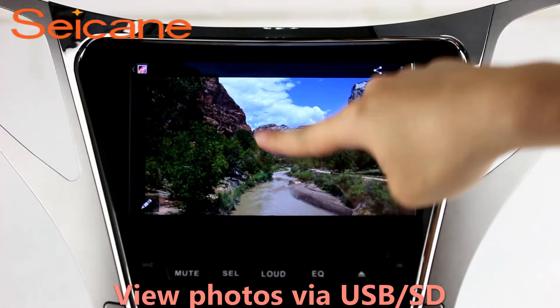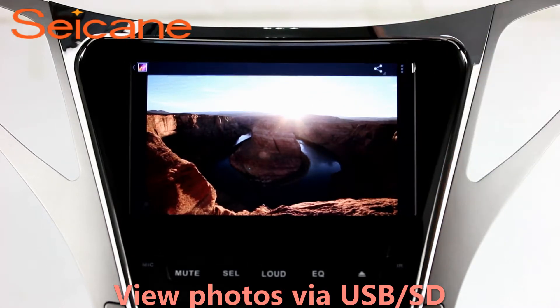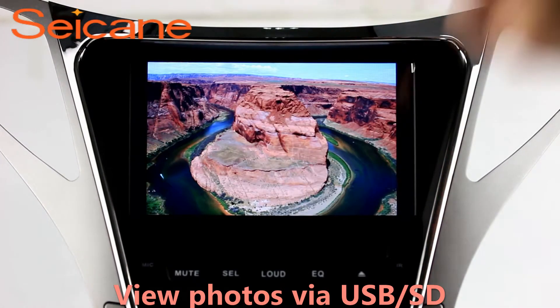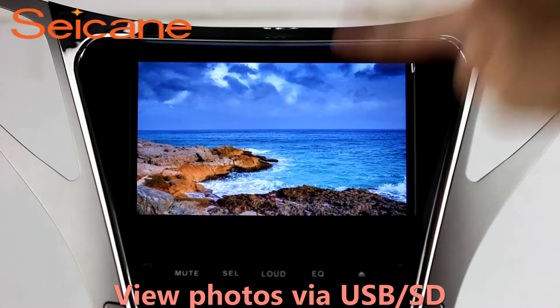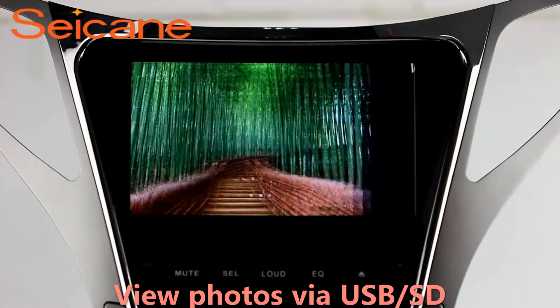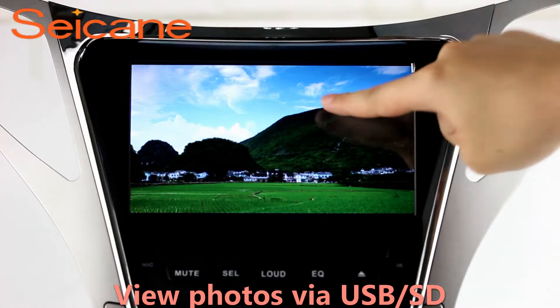Back to the main menu and enter the Photo interface. Select photos from the SD card, and you can view photos by sliding your fingers on the screen. You can zoom in and out of pictures through 5-point touchscreen operation freely.